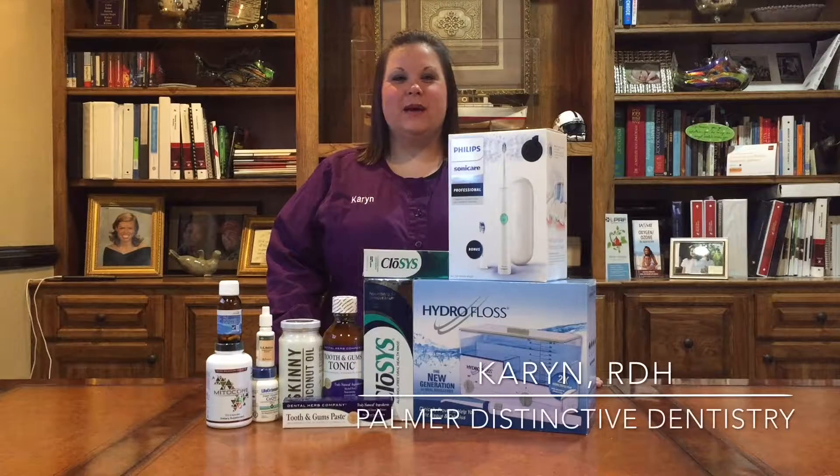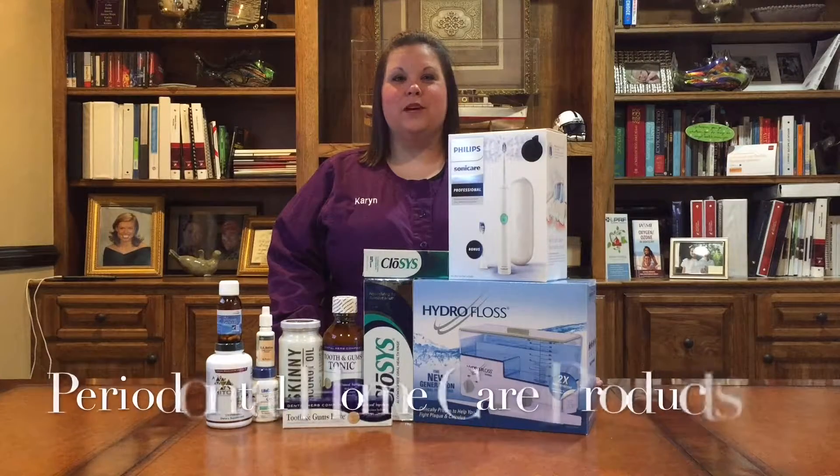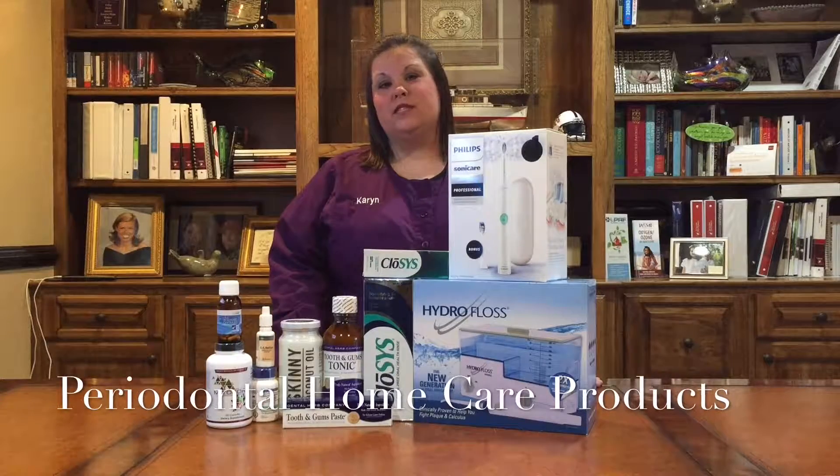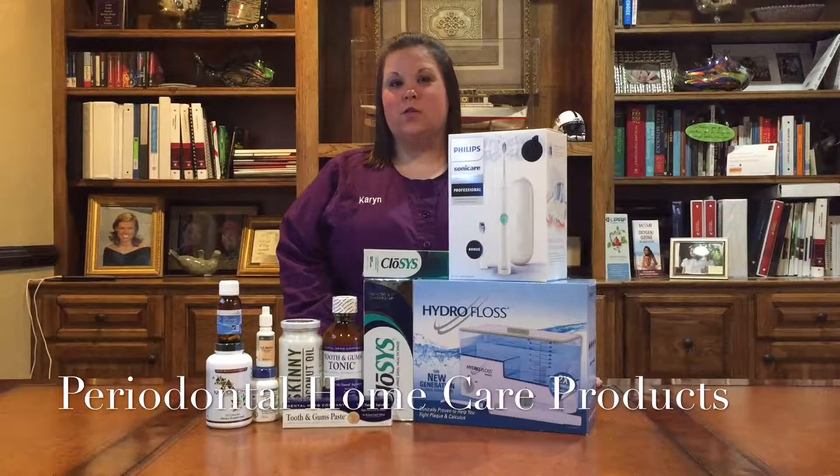Hello everyone, I'm Karen. I'm a hygienist here at Palmer Distinctive Dentistry. Today I want to discuss with you our periodontal home care products. We recommend these products for patients with periodontal disease, but they would also benefit other patients as well.